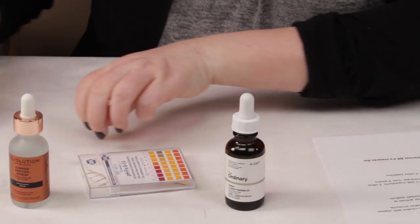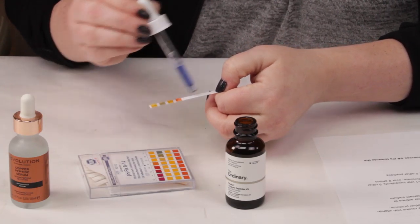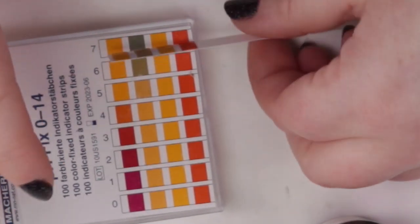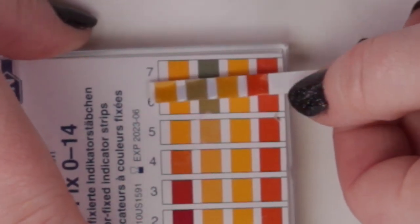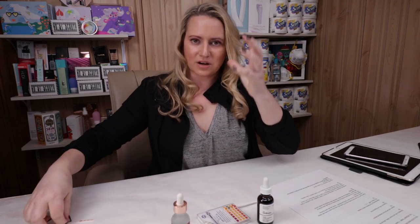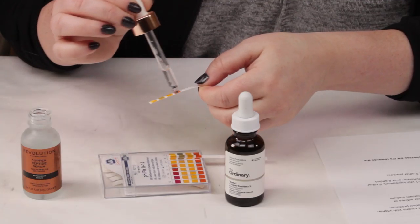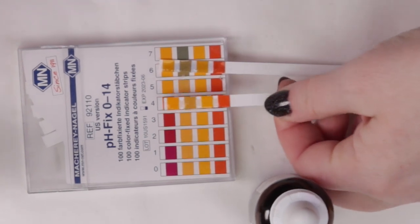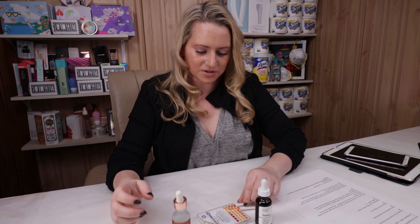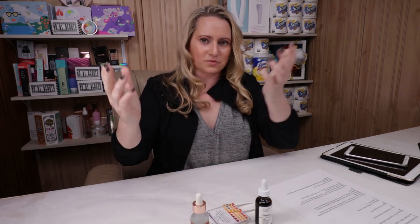Let me do a quick pH test of these. The pH for the Ordinary looks to be right around 6. The skin's natural pH level is around 5.5. The Skincare Revolution serum looks to be pretty close to 5. So they're both pretty close in pH — the Skincare Revolution is just a touch lower — but no real issues with either of them.